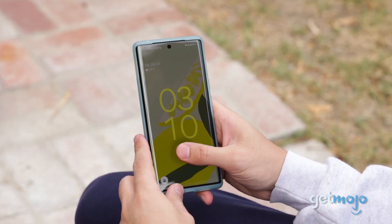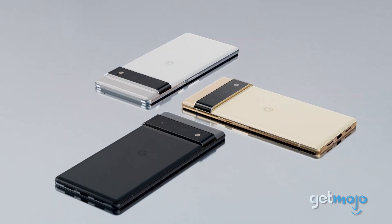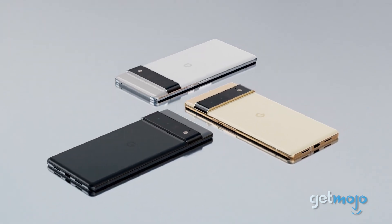Well, hold the phone, because we're going to go through its specs to give you 5 things we think you should know about it.